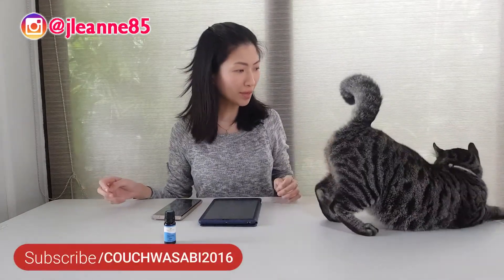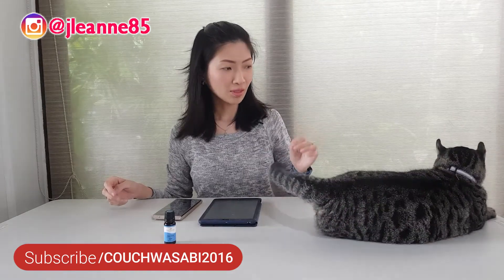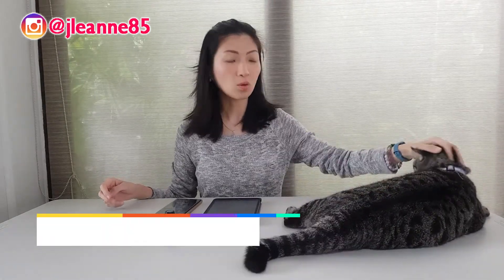Okay, so everybody, please meet Bella. Bella is our adopted Kinkalo cat. She's very well-tempered.